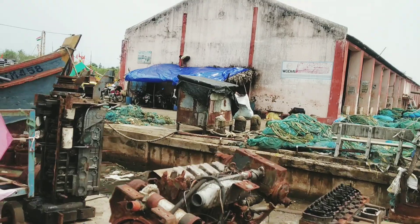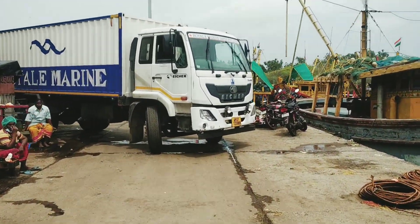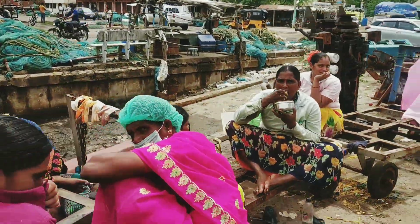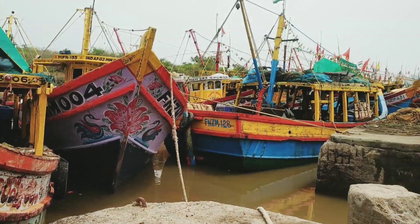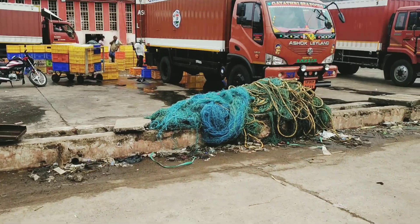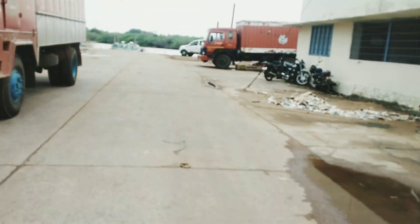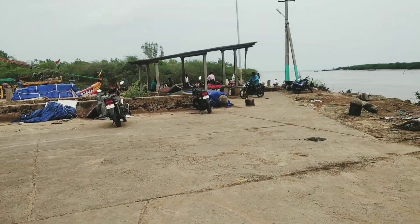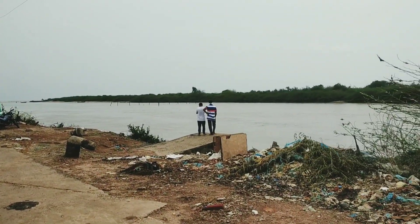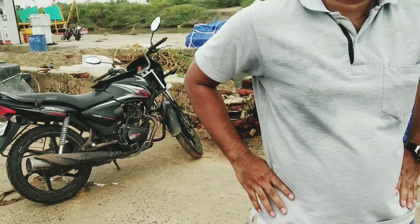The harbour looks very dirty, literally. These are all the docks where the fish items get loaded up. Right now we are almost there. Finally we are here — we are going to get on a boat now to cross. Getting on a boat is a little bit adventurous. Don't get panicked, it will be wobbling a lot. Make the balance and get on calmly. There we go!